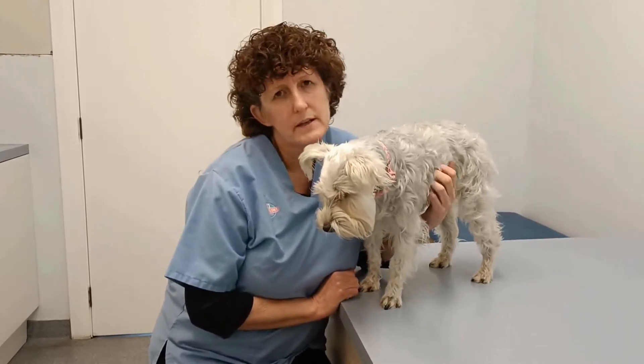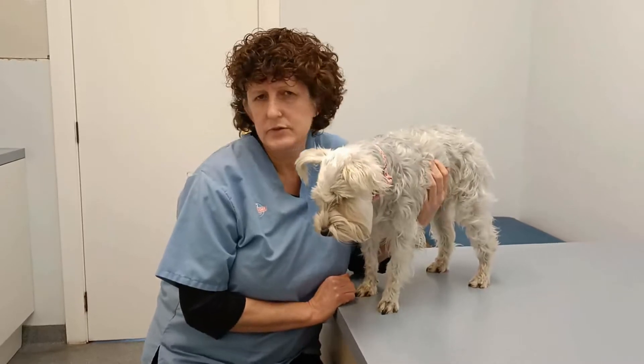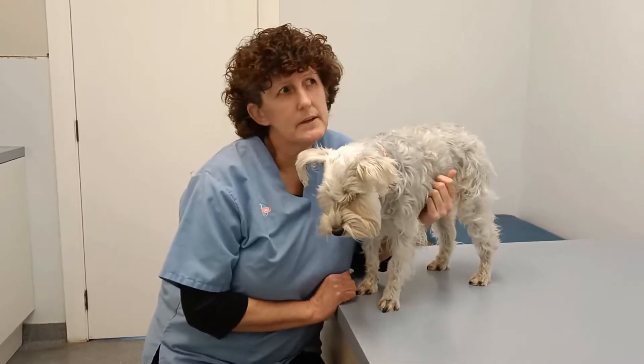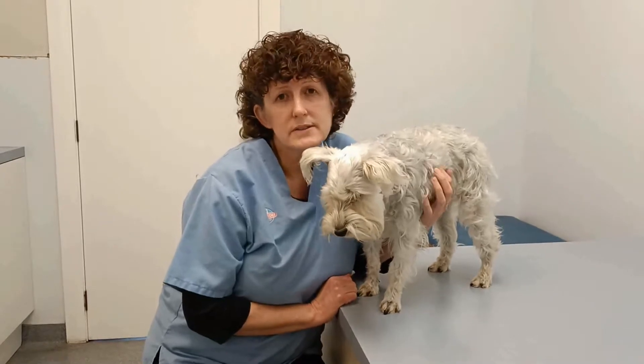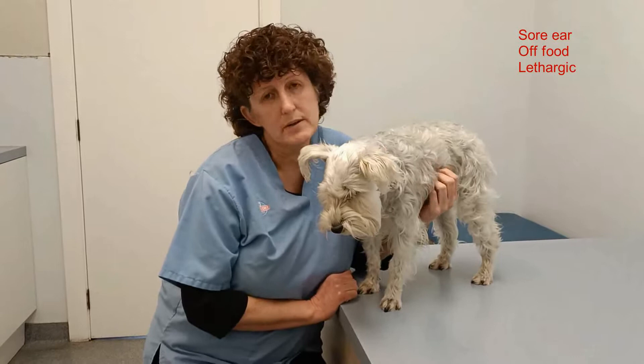Hi, so we're with Kaya and she's three years old. She came in today because she's had a sore ear for about four or five days, but the owner said she hasn't been eating much for the last two days and is quite lethargic.